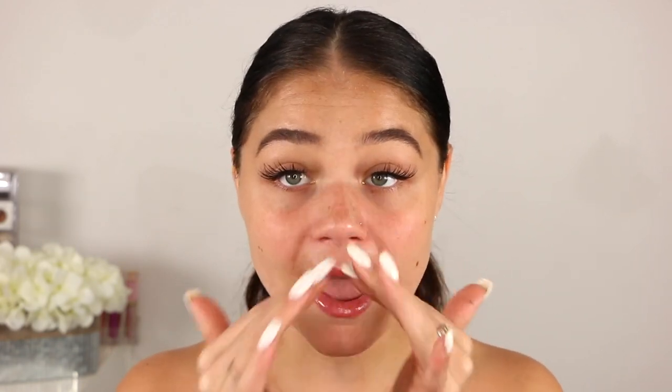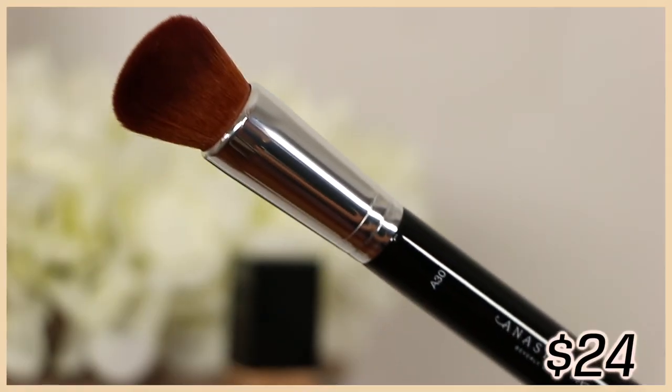I'm going to take a little bit of my Smashbox Photo Finish primer and apply it to the areas where I get a little oily throughout the day. I have normal-to-combo skin — the only spot I ever get oily is really my T-zone, right in the middle, and everything else is pretty much just normal. I did go ahead and purchase the kabuki brush as well that they came out with.